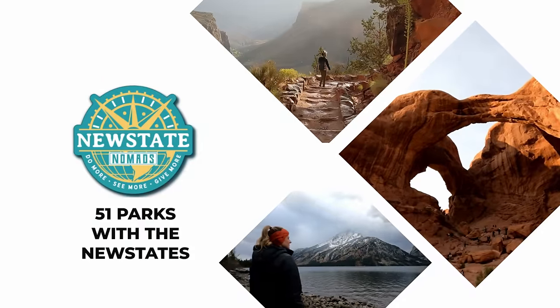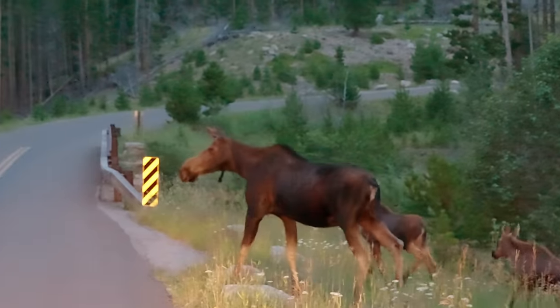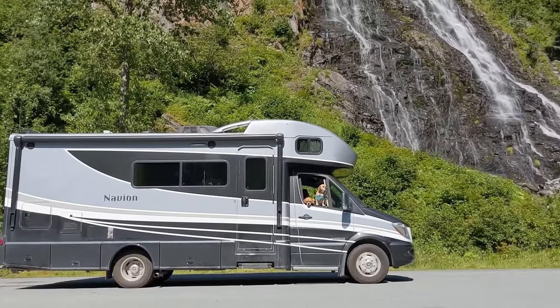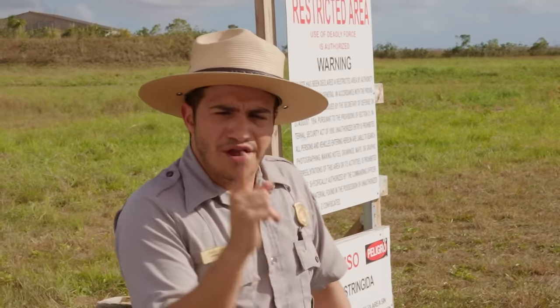Welcome to 51 Parks with the New States. We're Howard and Caitlin and we're on a mission to visit all the U.S. national parks in the lower 48 in our Winnebago RV. Each week we're sharing where to stay, what to do, and introducing you to the people doing incredible work across our national parks.